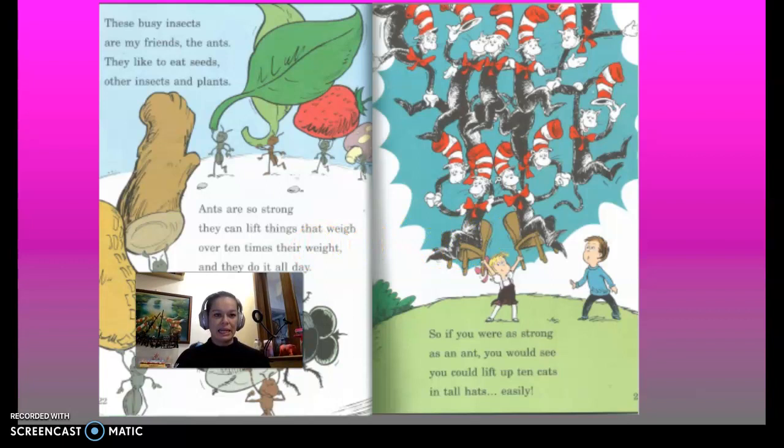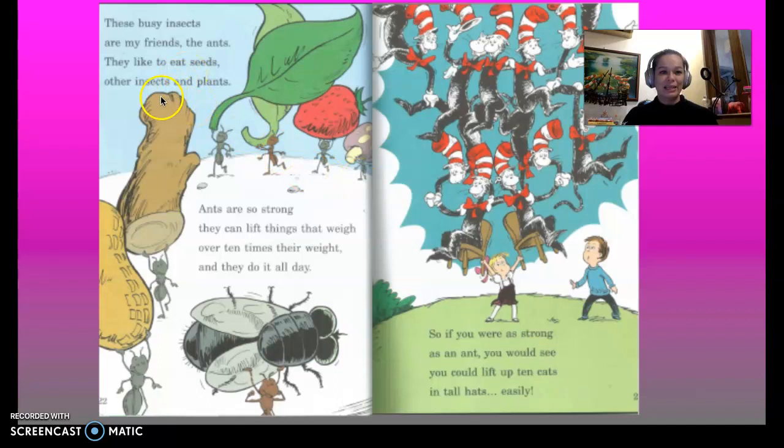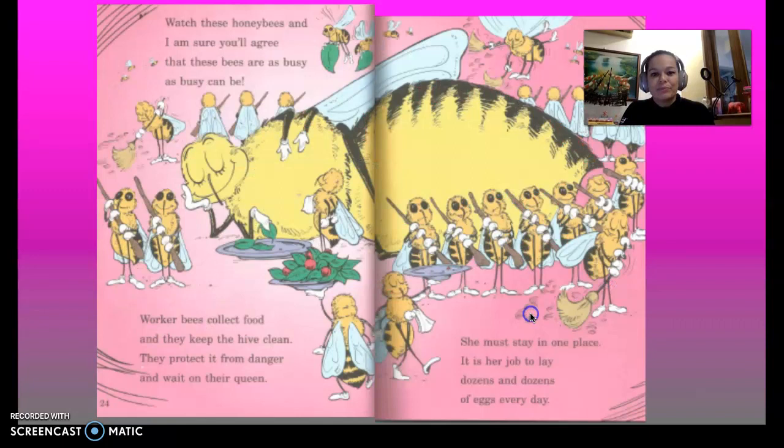These busy insects are my friends, the ants. They like to eat seeds, other insects, and plants. Ants are so strong they can lift things that weigh over 10 times their weight, and they do it all day — no gym, just lifting seeds and insects. So if you were as strong as an ant, you could lift up 10 cats in tall hats. Easily.